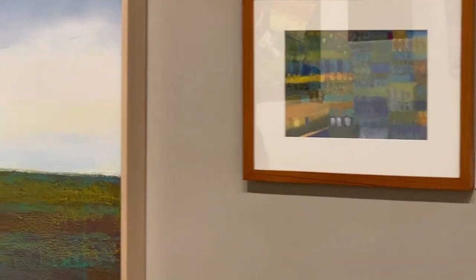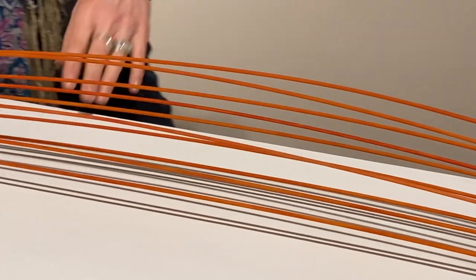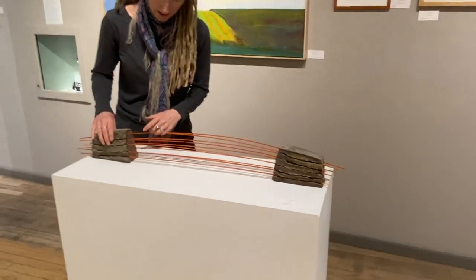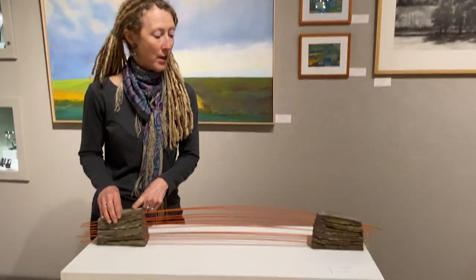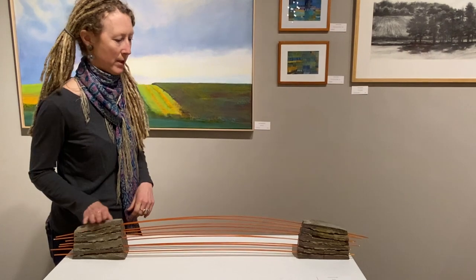Next we have a sculpture by Francesc Burgos, and this piece is gorgeous. I'm always telling Francesc that I could see all of his work as monumental sculpture. I asked him if these were solid, and he said yes — these are solid pieces of clay that he had to let dry for many weeks very slowly so they wouldn't crack, but it's a beautiful piece.